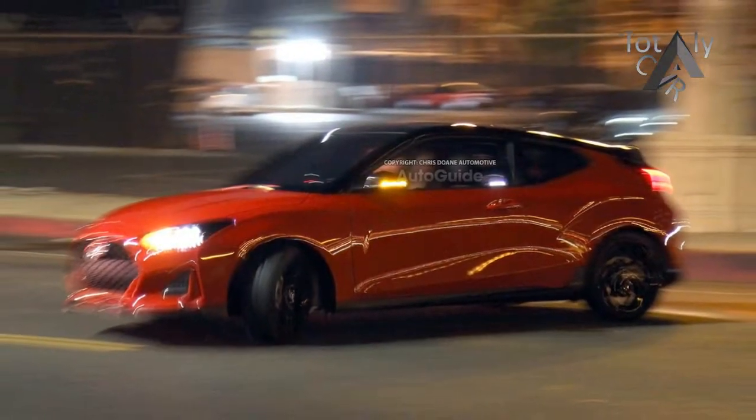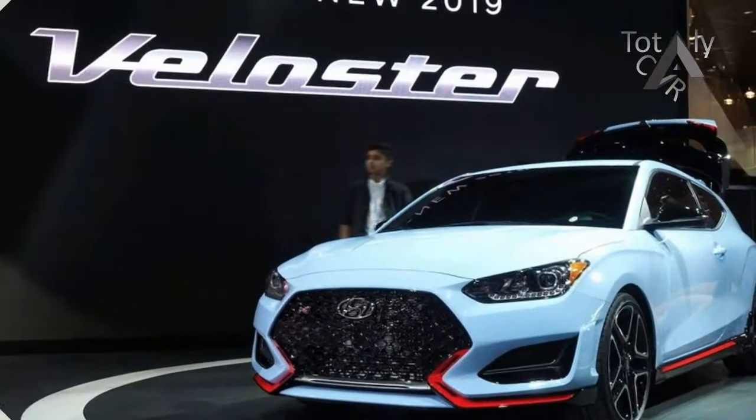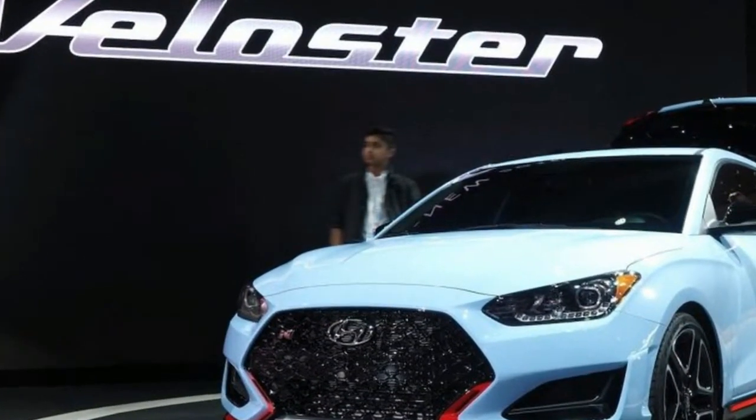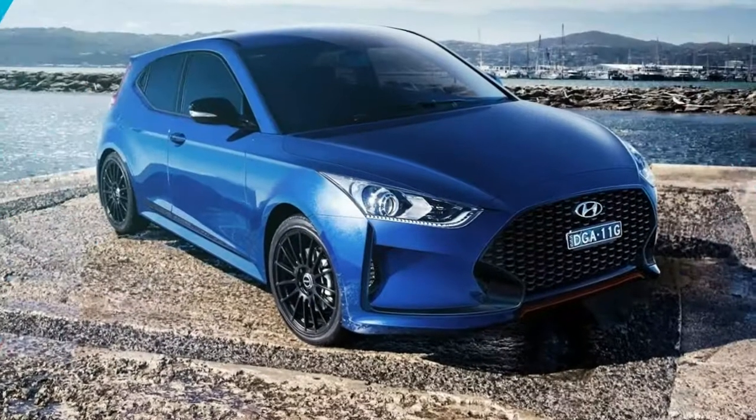Indeed, the grille and headlight treatment closely resembles that of the Ford Focus RS, which incidentally should be one of the N's prime competitors. Could Hyundai be getting serious about performance this time?